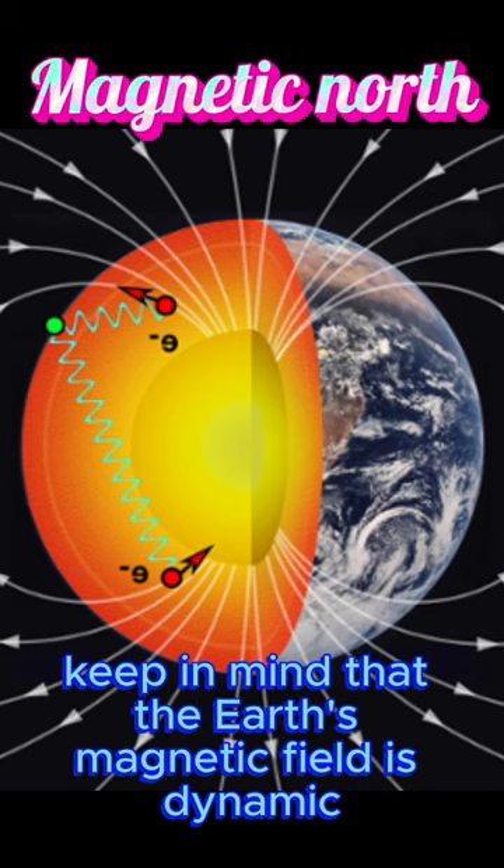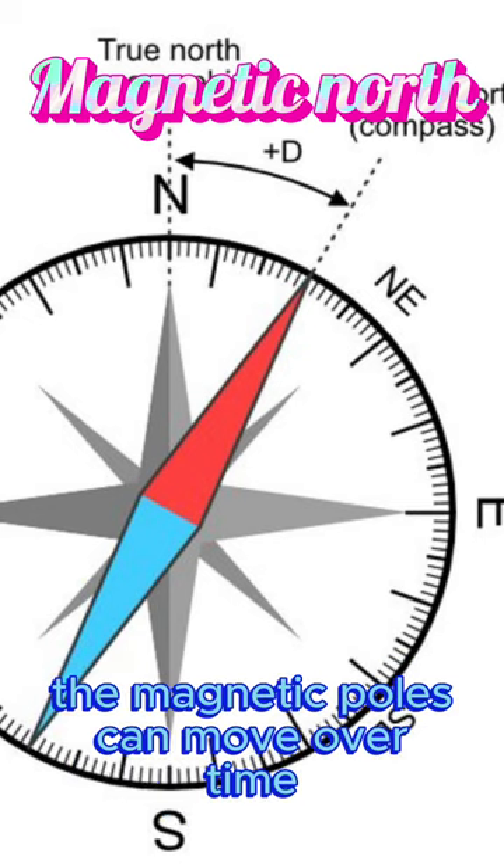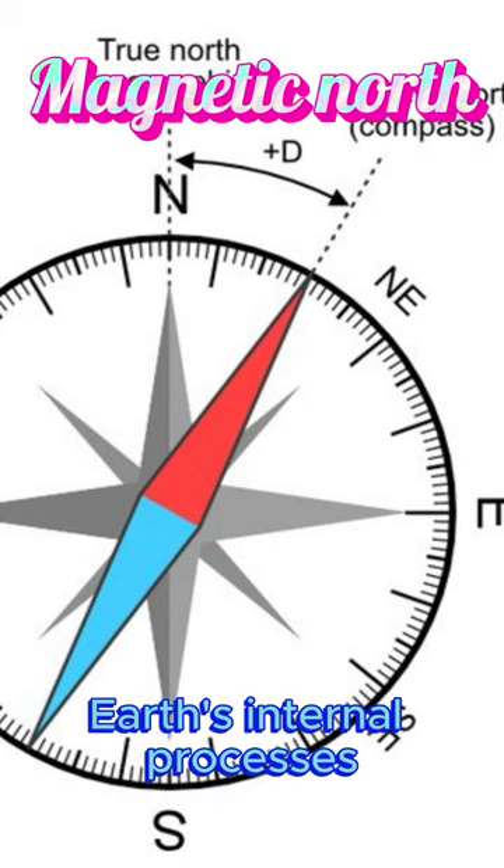Keep in mind that the Earth's magnetic field is dynamic, and magnetic north is not a fixed point. The magnetic poles can move over time, and their positions are subject to change due to the Earth's internal processes.